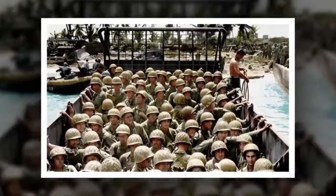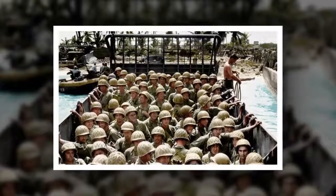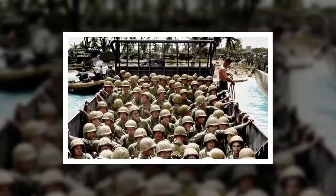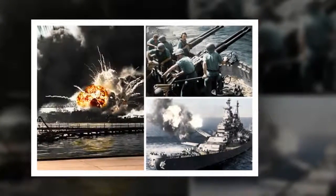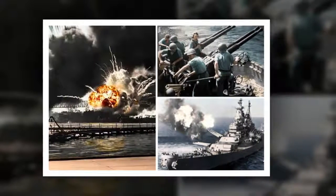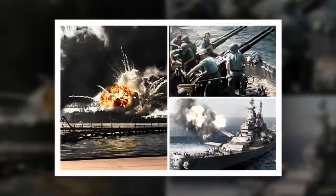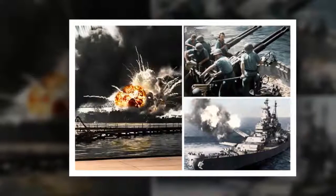Other snaps show troops in a landing craft approaching Omaha Beach on D-Day, ready to help the Allies defeat Germany. And others reveal Coast Guardsmen of the cutter Spencer picking up survivors from the U-Boat U-175. In a slightly later shot, the USS Mississippi opens fire with its massive cannons during the Korean War.